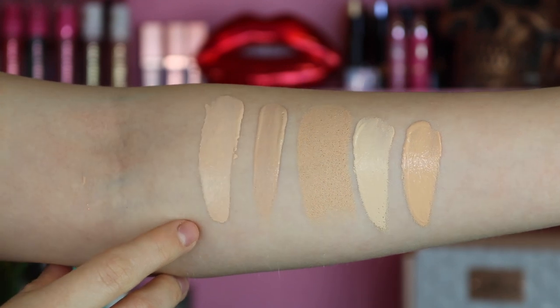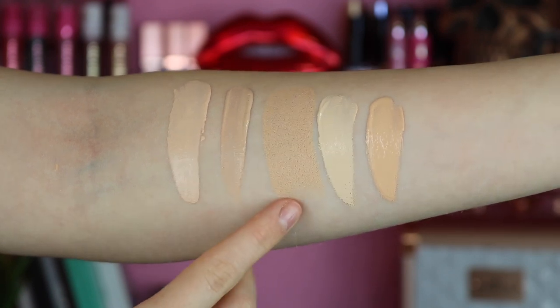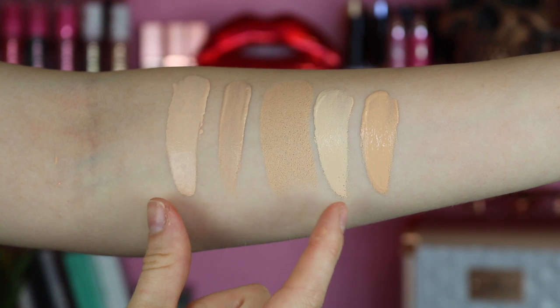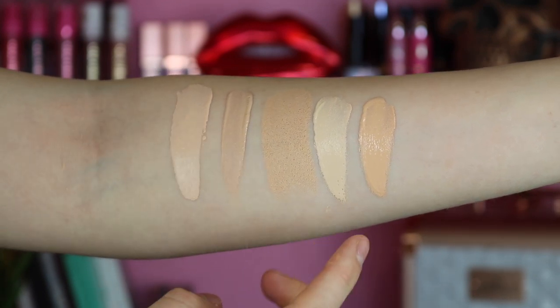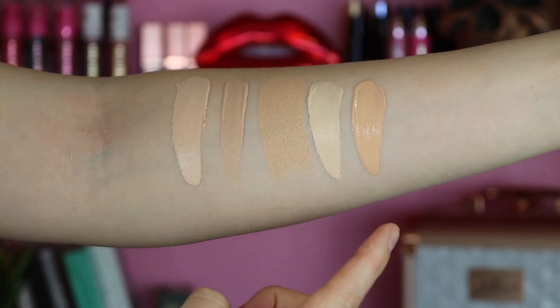This is the shade 110 Porcelain. Moving right next to it is the Physicians Formula Foundation in LC1, then the Wet n Wild stick foundation in Soft Ivory, right next to that is the Maybelline Superstay in 110 Porcelain — the Revlon is a lot pinker in undertone and a little darker, while Maybelline is lighter and more yellow-toned. Lastly we have the CoverGirl Healthy Elixir in Classic Ivory. I'm putting a swatch on the back of my hand and leaving it to see if it oxidizes.